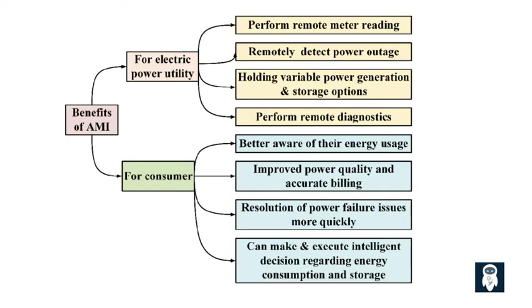Second, enhanced grid reliability and outage management. AMI enables utility companies to monitor the grid more effectively, detect power outages promptly, and pinpoint the affected areas. By quickly identifying and responding to outages, utility providers can reduce downtime and minimize inconvenience for consumers. Furthermore, AMI facilitates the integration of distributed energy resources, such as solar panels or wind turbines, into the grid, enhancing grid resilience and reliability.